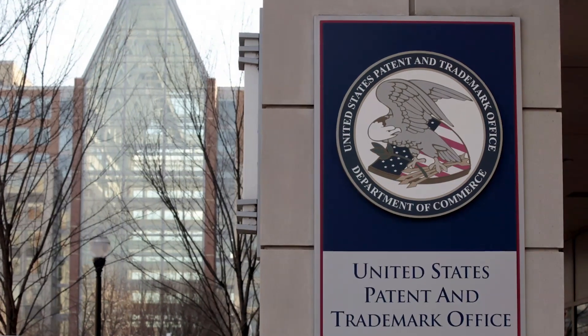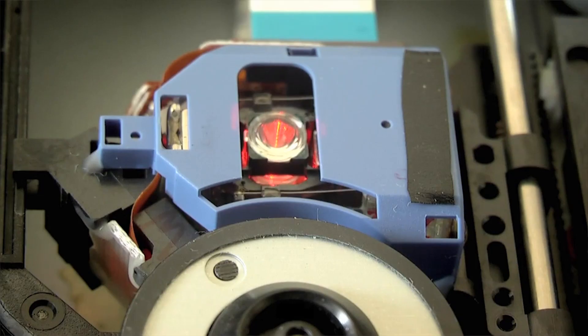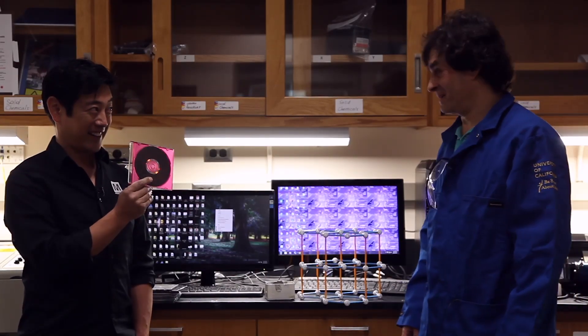I actually started on graphene much earlier than that. In 2002, we took out a patent — we believe the world's earliest patent on how to make graphene. We developed a method where we take graphite, we oxidize it, turn it into graphite oxide. And we're going to show you how we can use a laser, and the oxygenates — it turns it into graphene. That's why you have all of these CDs around the lab. This is what you're using to make the graphene.